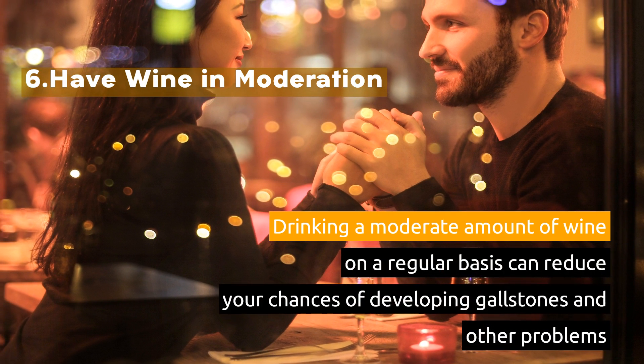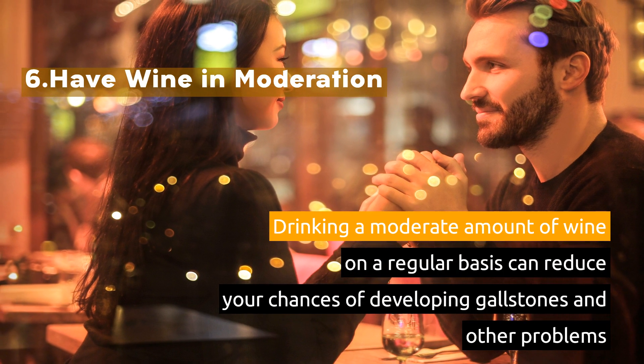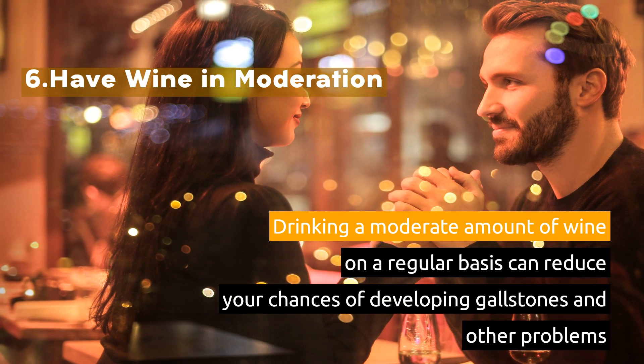6. Have Wine in Moderation. Drinking a moderate amount of wine on a regular basis can reduce your chances of developing gallstones and other problems.